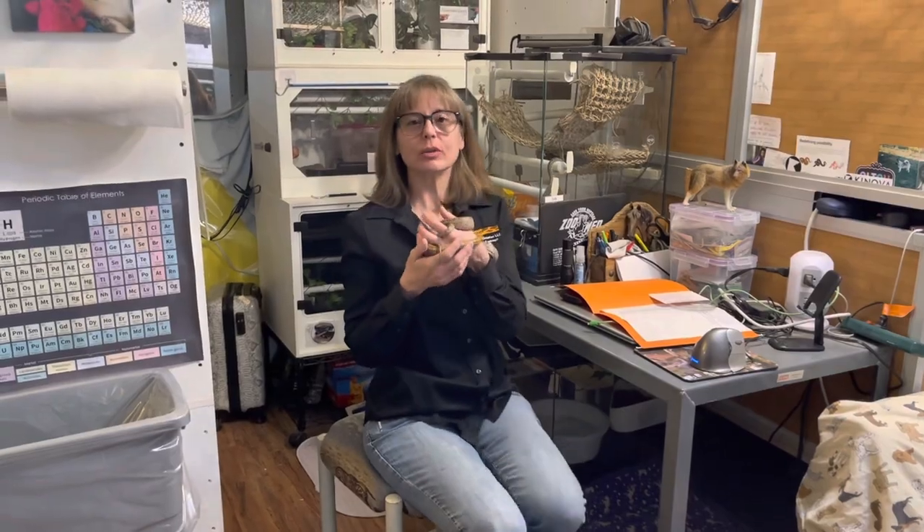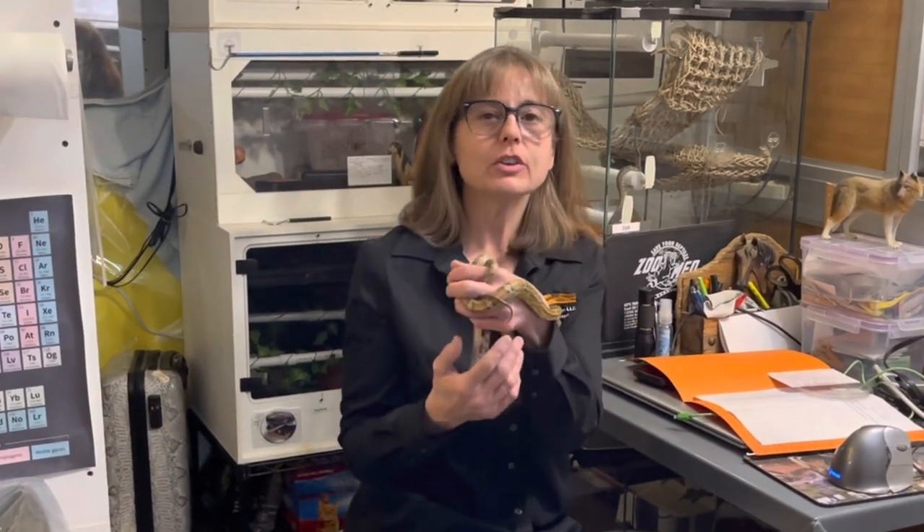Hi everyone, it's Lori with Behavior Education at Spirit Keeper Animal Sanctuary. Welcome to Corn Snake Corral for Thursday, January 12th, 2023.